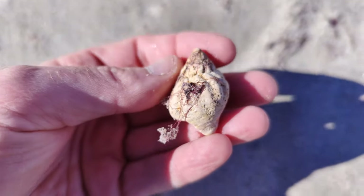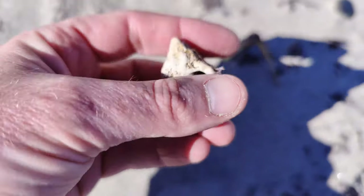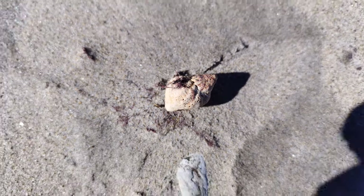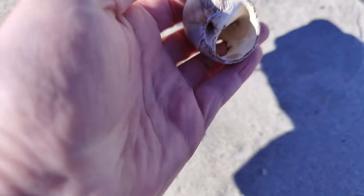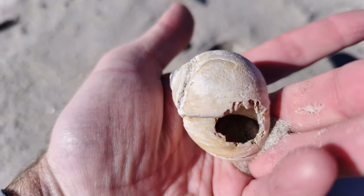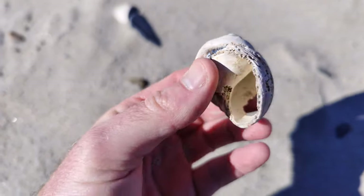That's a juvenile waved whelk — that's cool. First moon snail of the day. It's got a little hole, but we'll hold on to it for the story. This guy's got a story, that's for sure. Beautiful little northern moon snail.